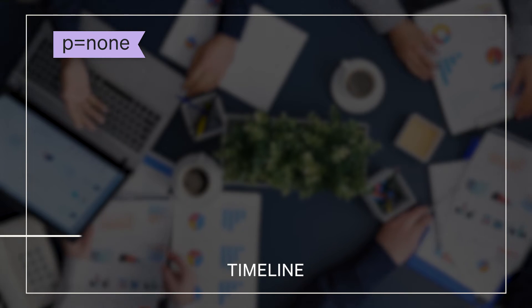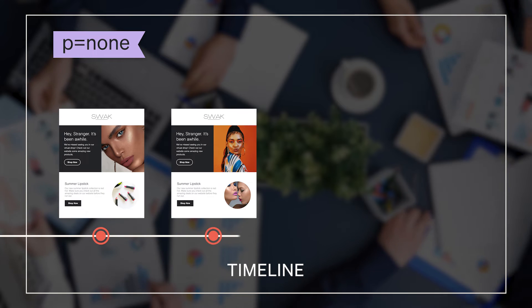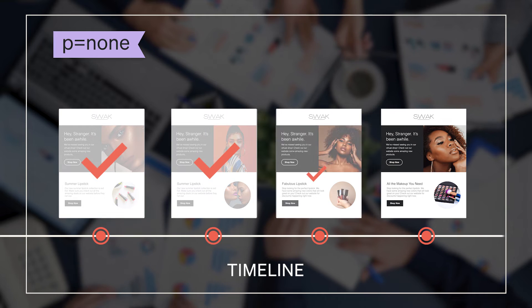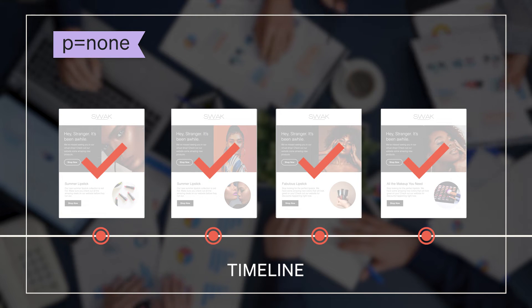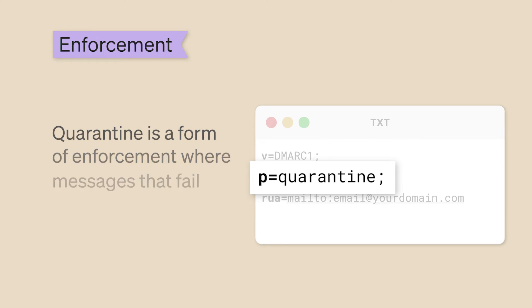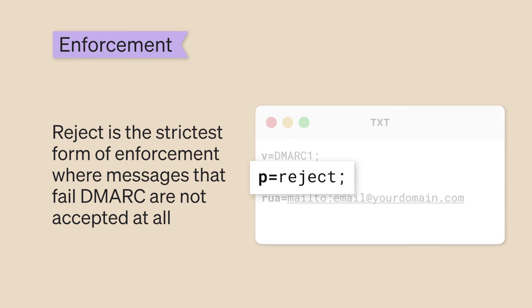Brands may set their P tag to None when they first set up DMARC authentication so that they can monitor reports for a period of time and make sure that everything appears to be functioning properly with their branded sending domain. Once a brand feels confident that their sending domain and DNS records are configured correctly, they may move toward what we call enforcement. Quarantine is a form of enforcement where messages that fail DMARC are sent to spam, and Reject is the strictest form of enforcement where messages that fail DMARC are not accepted at all by the inbox provider.